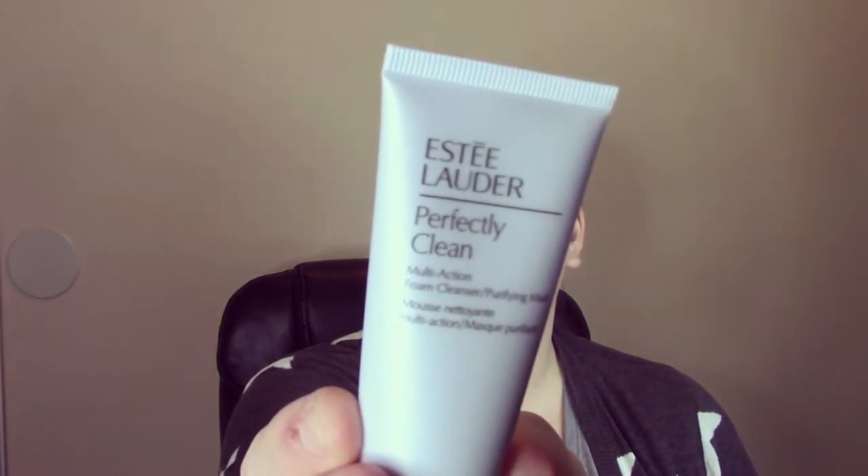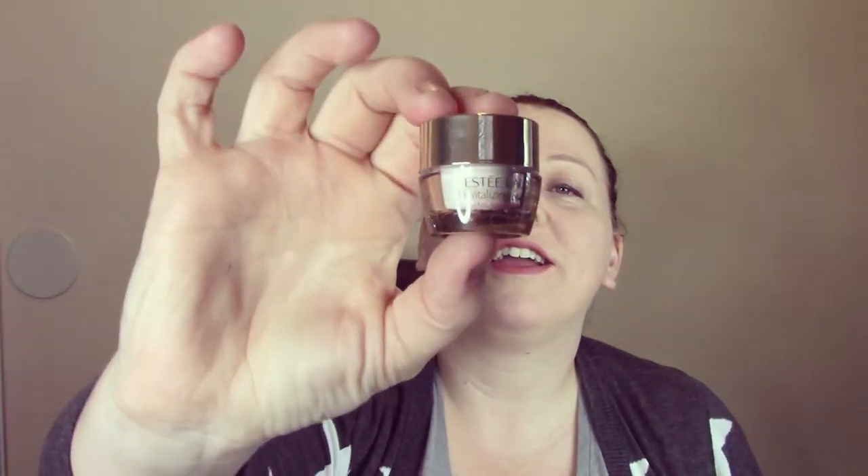I've never worn Estee Lauder makeup so I don't really know much about it. It's got a beauty passport which I guess tells you what everything is. The first thing is an Estee Lauder Perfectly Clean Foam Cleanser. Oh wow, I need this — this is the Estee Lauder Revitalizing Supreme Global Anti-Aging Cell Power Cream. I guess she must have found my picture somewhere and saw all the wrinkles! And then there's this little tiny one which is an eye balm — definitely need that.